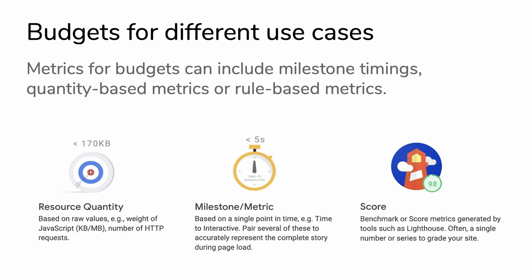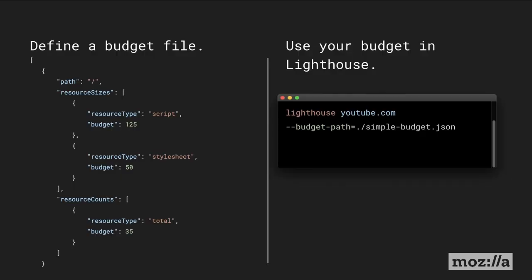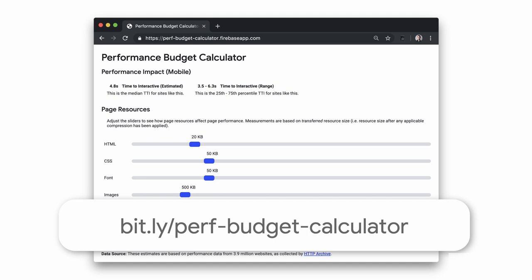There are three kinds of budgets you can set: resource quantity, milestone or metric budgets, as well as score - and all of these can be effective in conjunction with one another. Lighthouse now supports your resource quantity budgets within the report UI itself, so your team can evaluate how well you are performing against your goals. To get started, you just define a budget file. This example sets a budget of 125 kilobytes for all scripts, 50 for stylesheets, and 35 network requests total. Then you use your budget in Lighthouse by passing the budget path flag followed by the path to your budget file to calculate whenever a category is over budget. If you're not sure where to start, check out our colleague Katie Impenius' performance budget calculator.